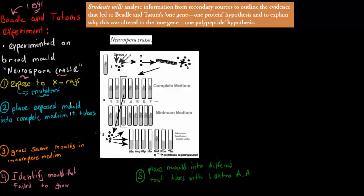The second step was to place the exposed molds into complete medium test tubes. Complete medium means it has all amino acids. These amino acids are normally produced by enzymes, which the genes produce. So the first step is to give all the molds all amino acids, just to confirm that if there's a problem with growth, it has nothing to do with anything but the enzyme being lacking.